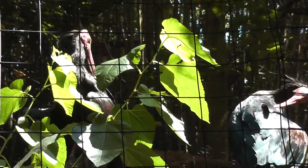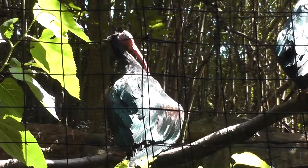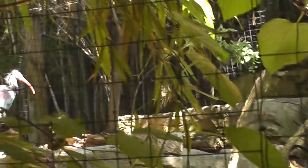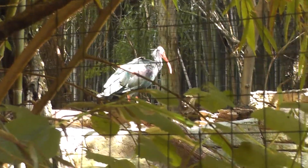They kind of have big beaks so they can get inside their feathers and get the bugs out. Look at that — they're poking at the bugs. There's another one over here. There's a lot of them; I think there's a cousin over there, and here's a brother — all in the family here at Jungle World.